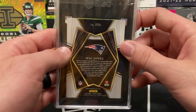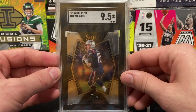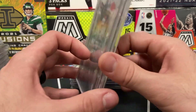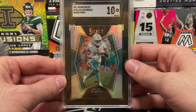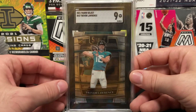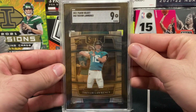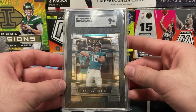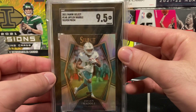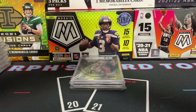Moving on — we have a Mac Jones premier level SGC 9.5. I'm still getting used to the new premier, club, and field level look of Select this year. Here's a silver Jalen Waddle premier level SGC 10 — he had a huge day on Sunday as the Dolphins came back to beat the Ravens. Here's a Trevor Lawrence concourse SGC 9 — big day for him in Week 2 beating the Colts. Another Jalen Waddle, silver prism premier level SGC 9.5.